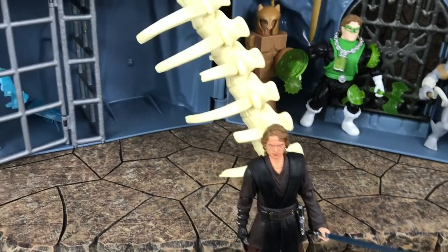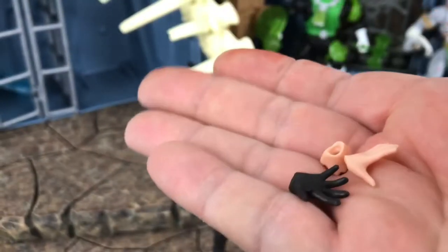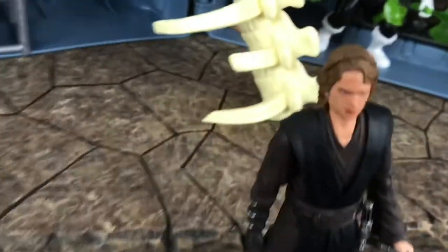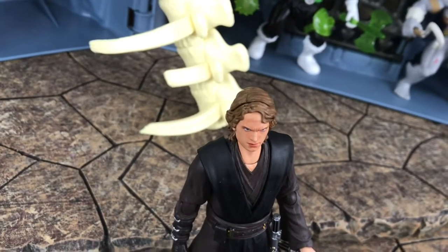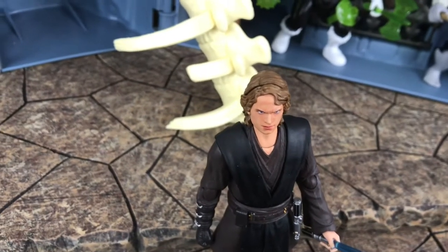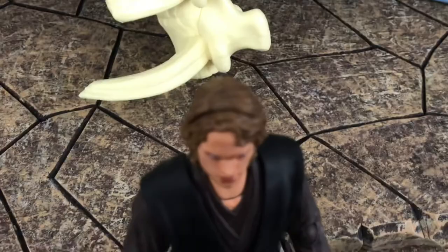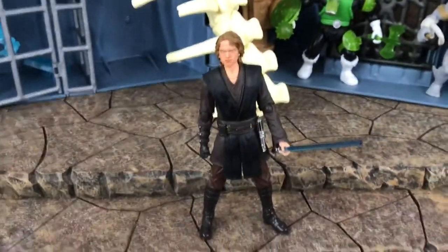He also comes with a couple different hand swaps. I've been wanting this guy for a while, so I'm still happy I got it. But they didn't do that seam line with Luke — I'd have to look, I think they did it with Wonder Woman. Because of her hair it's not as noticeable, but on Anakin that is a huge distinctive line just cutting right across the middle of his head. Come on, Figuarts. I'm still happy I got it though.